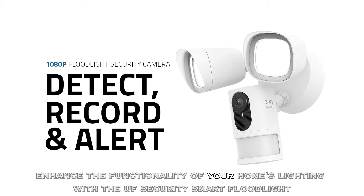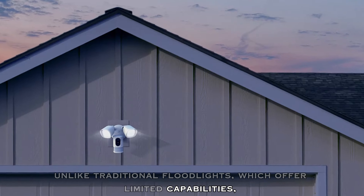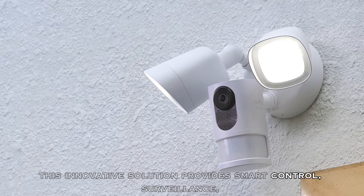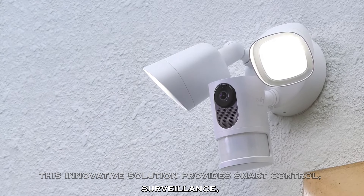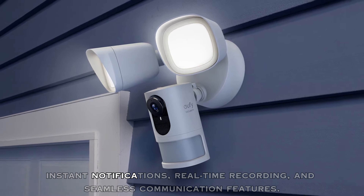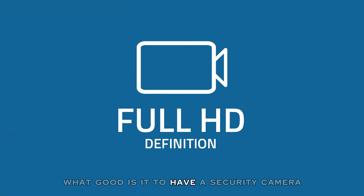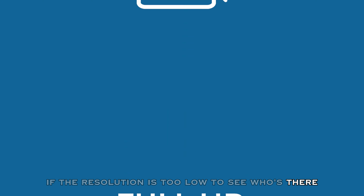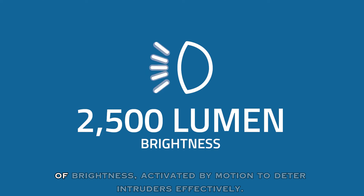Enhance the functionality of your home's lighting with the UF Security Smart Floodlight. Unlike traditional floodlights which offer limited capabilities, this innovative solution provides smart control, surveillance, instant notifications, real-time recording, and seamless communication features. What good is it to have a security camera if the resolution is too low to see who's there? This UF Security Smart Floodlight boasts 2,500 lumens of brightness activated by motion to deter intruders effectively.